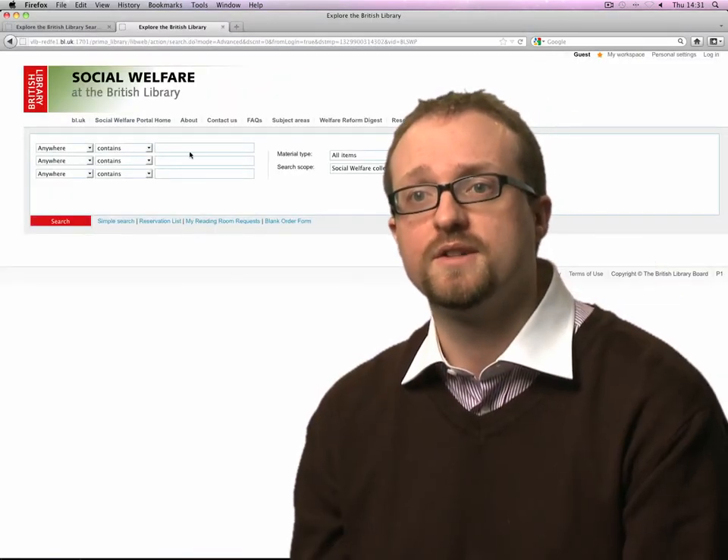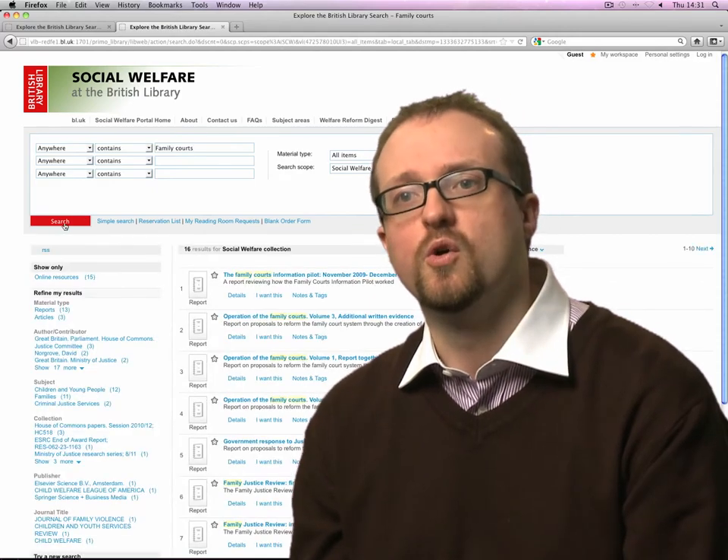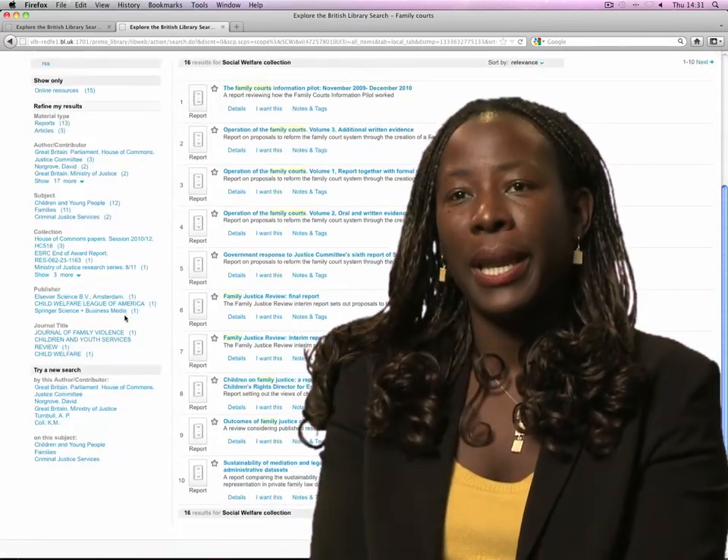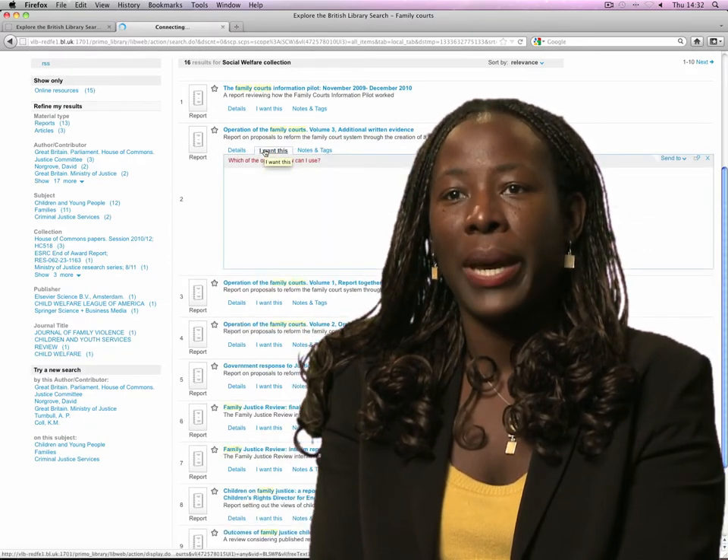I can search through a range of ways: through author, subject, service user group or area of work. I can put in either an advanced search or a generic search and go straight to the information that I need.